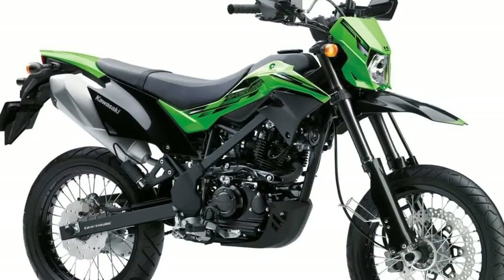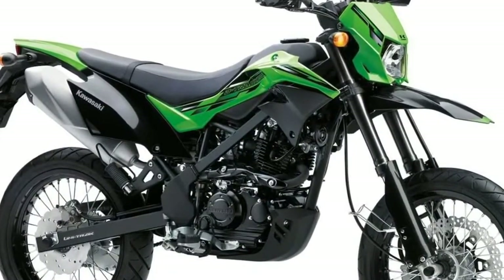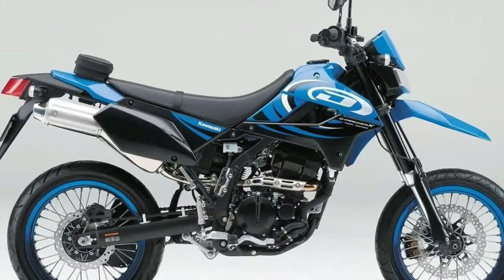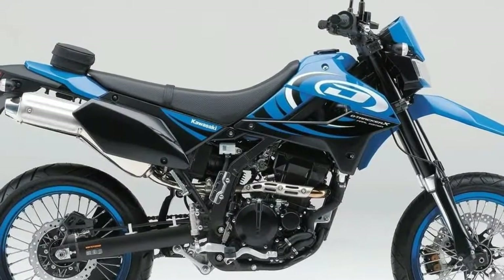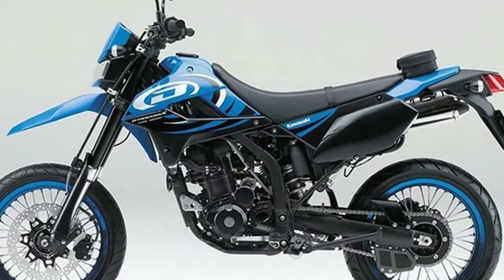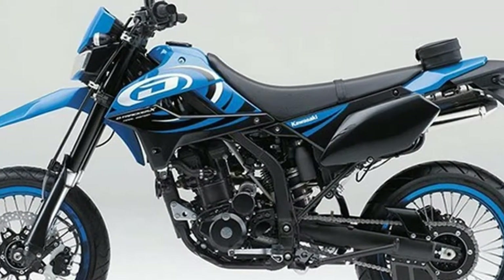Kawasaki pulled the KLX250 out of the mothballs, updated it and released it back into the domestic market for 2018. This comes on the heels of a three-year break, over which the KLX250 became kind of like the Loch Ness Monster — much discussed but rarely seen.